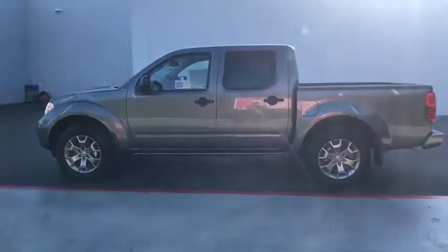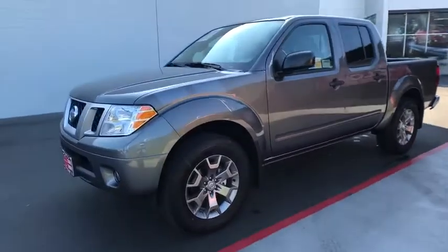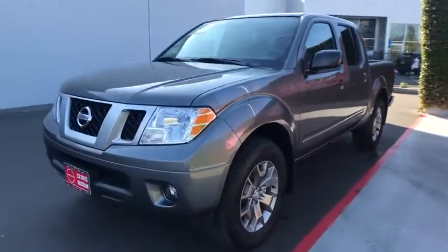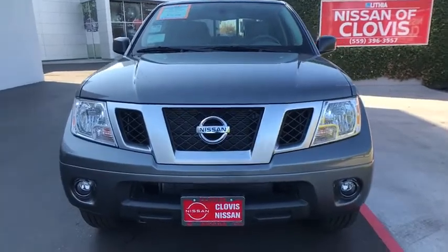Here are some of this vehicle's great options: keyless entry, backup camera, Bluetooth, adjustable steering wheel, power steering, ABS four-wheel, cruise control, keyless start, four-wheel drive, and aluminum wheels.